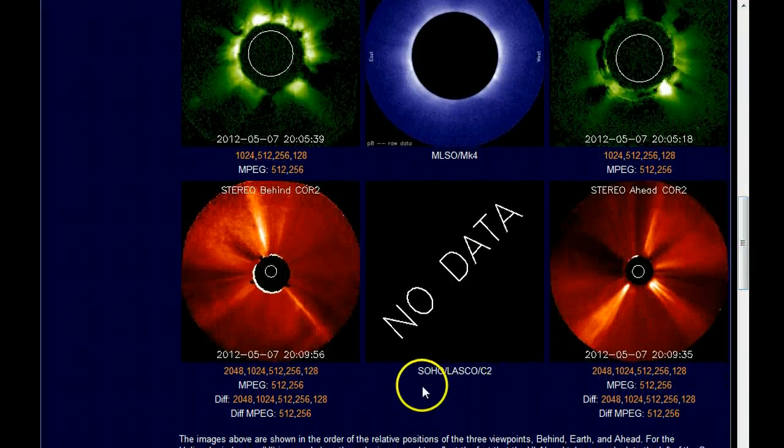If you come down here to your SOHO LASCO C2 — no data. That concerns me because the SOHO did not take a direct hit like Stereo B did on the last large flare, but it's gone down. I don't know if the instruments are down or they have gone to ground, but some of these satellites, you know, they're owned by the Vatican — they watch the sun.